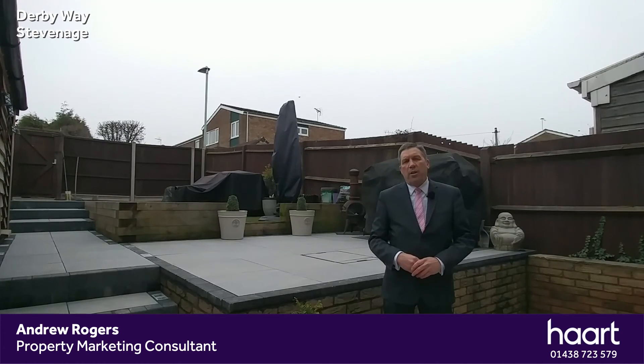If you are in the market for a property like this, my name's Andy — I'm from Hart and Stevenage, so please give me a call.